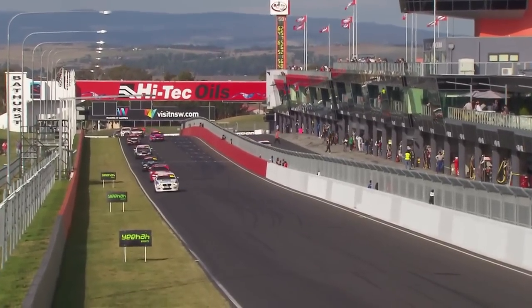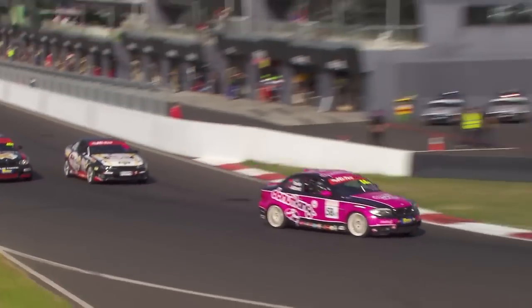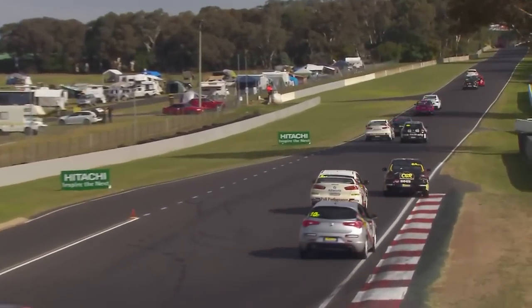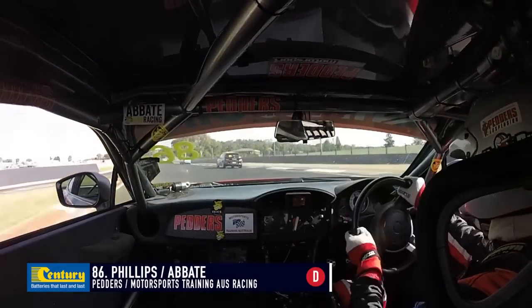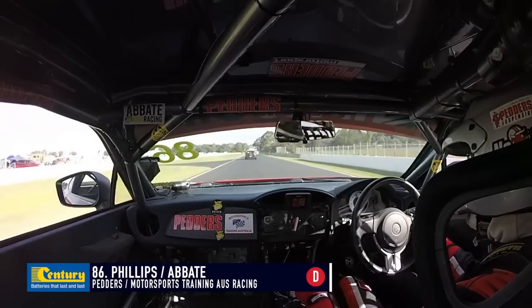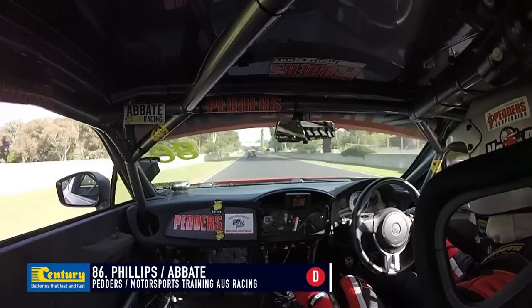Away we go — another restart for the High Tech Oils Bathurst Six Hour on a beautiful afternoon in the central west of New South Wales. It's Morris, Simpson, Andrews, O'Dowd, and Josh Heath in car 52 up to P5 — a Class D car in fifth place overall. That slipped under the radar. Nathan Morecambe is sixth in car number one, then Tony Alford with the TTRS in seventh.